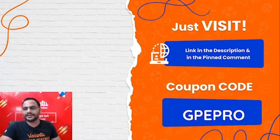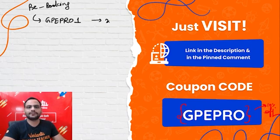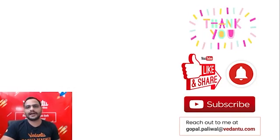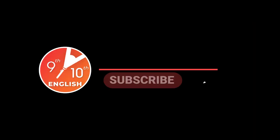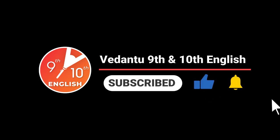For registration, the link is in the description box. For any other course, GPE PRO gives you 10% off. But for pre-booking courses, GPE PRO 1 gives you 20% off — so definitely go ahead, the offer is only up to 15th March. Thank you so much guys, I will see you all in the next class. Please don't forget to like this video, share it with your friends, and subscribe to the channel if you're new here. Bye-bye, sayonara, Khudhafiz to all of you.